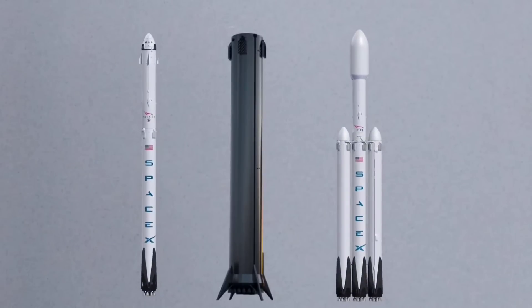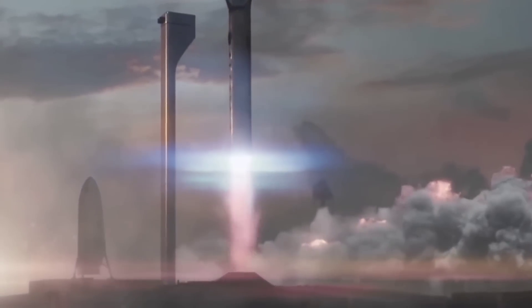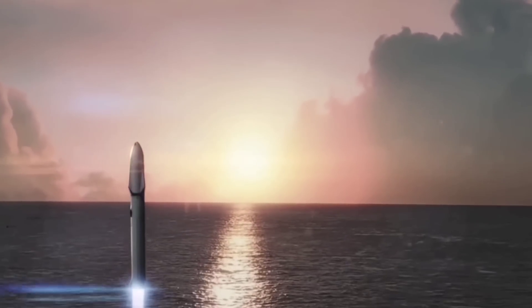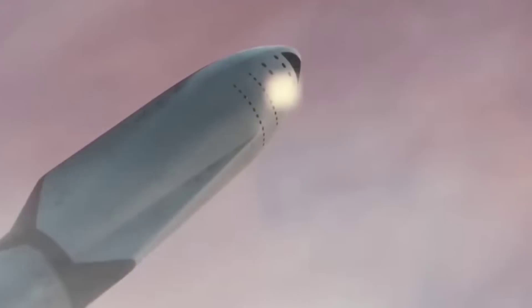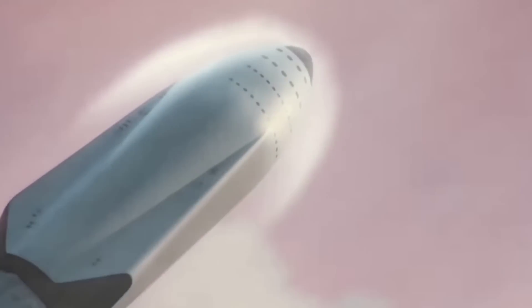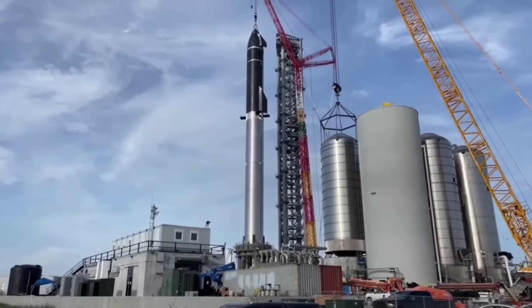Super Heavy will be as tall as the entirety of a Falcon 9 or Falcon Heavy rocket — first stage, second stage, and payload fairing included. Powered by up to 31 Raptor engines, the Super Heavy booster will produce upwards of 72,000 kilonewtons of thrust at liftoff — nine times the thrust of Falcon 9, triple the thrust of Falcon Heavy, and double the thrust of Saturn V, the most powerful liquid-fuel rocket ever to reach orbit. Combined with Starship, the full stack will weigh roughly 5,000 metric tons — 11 million pounds — fully fueled.